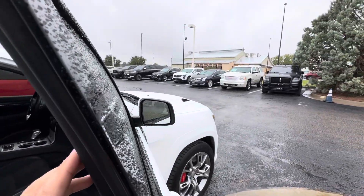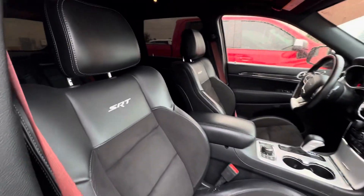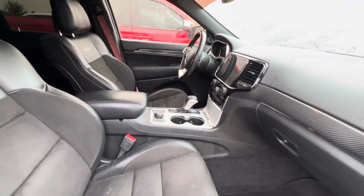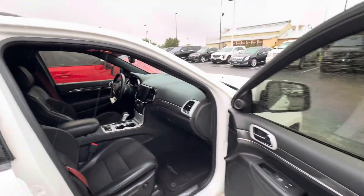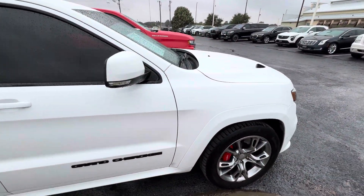We'll get some gas for this bad boy. It's got heated mirrors — that's nice. Before we take it out this evening. I like the trim, that's nice. Windows, I'm pretty sure already tinted.